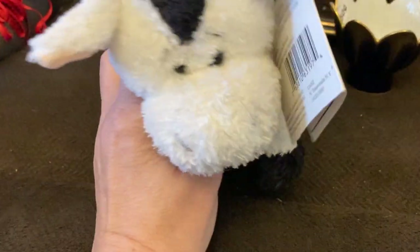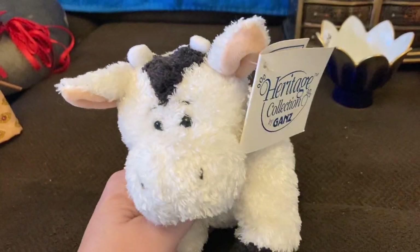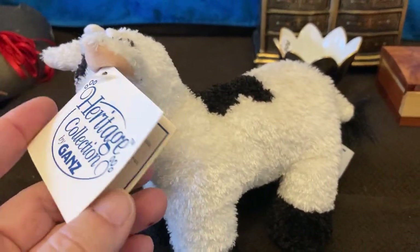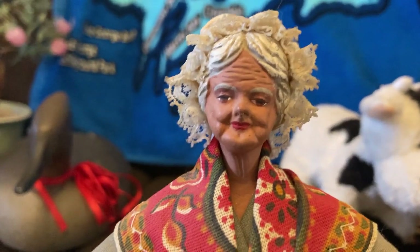Here's a plush cow — Heritage Collection by Gans. I liked him because he still had his hang tag on and was in really clean condition. I looked up Heritage Collection by Gans and started getting disappointed because they didn't look like they were going for much, but then I saw the cow was going for like 12 or 15, where a lot of others were going for between five and ten. He was only 50 cents so I picked him up.